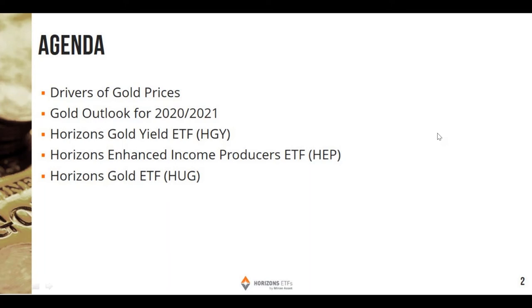One of the largest criticisms of gold always seems to be that it doesn't generate any earnings or any yield. And that's some of the things we're going to review today — we have some options and solutions that can actually have you invested in gold or gold producers and get you a little bit of yield. With the agenda, we're going to look at some drivers of gold prices, review the gold outlook for 2020-21, and then review three of our different solutions: HGY — Horizons Gold Yield, HEP — Horizons Enhanced Income Producers, and HUG — Horizons Gold ETF.